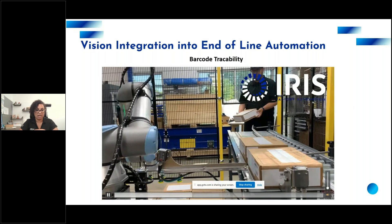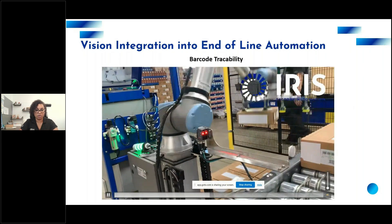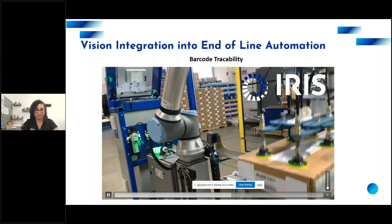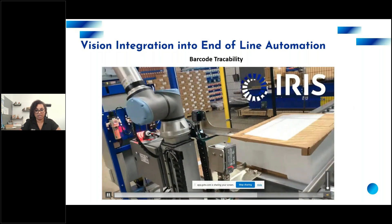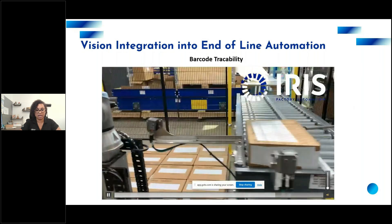Being specialized in end-of-line packaging automation, much of our vision inspection is done on secondary and tertiary packaging — even primary packaging. We also integrate barcode traceability and vision into our palletizing or case packing solutions. For example, inline barcode scanning before the palletizer verifies that the correct label is on the box or that a label is present. If a barcode doesn't scan or is incorrect, we can stop the robot, trigger an alarm, or perform a reject — whichever the customer prefers — before the product goes onto a pallet.